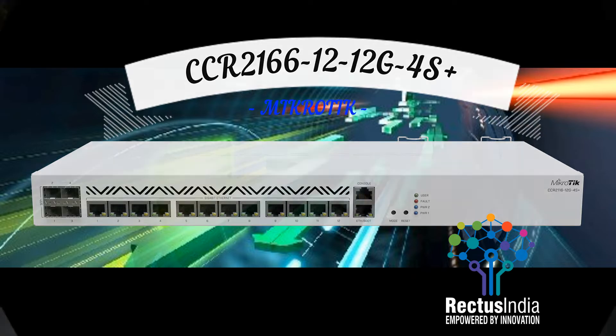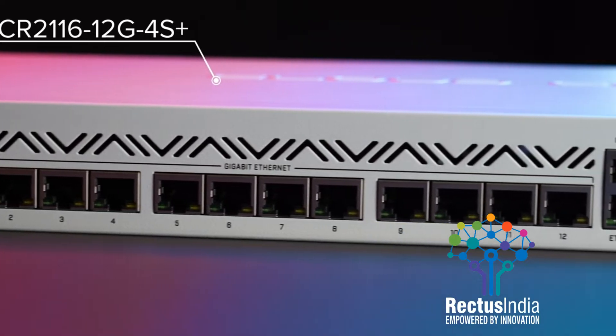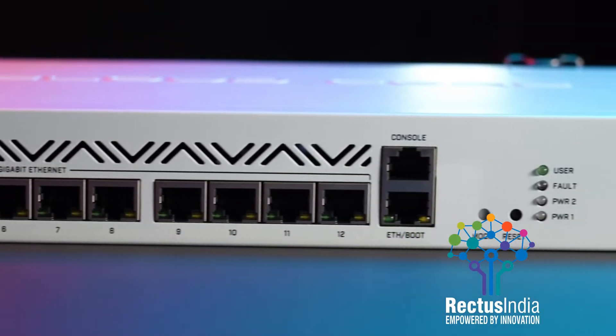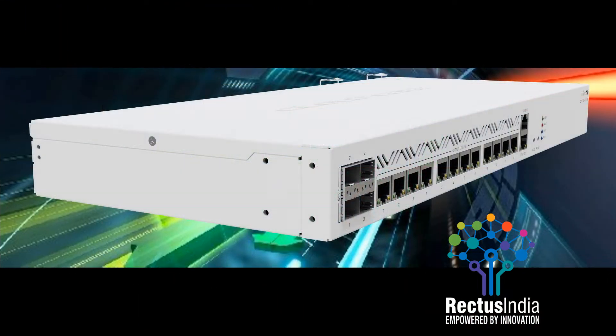CCR2116-12G4S Plus. Forget about CPU limitations in 10G setups with this powerful 16-core ARM CPU-based CCR. Double the performance of our previous 36-core CCR, and 6X faster BGP performance.